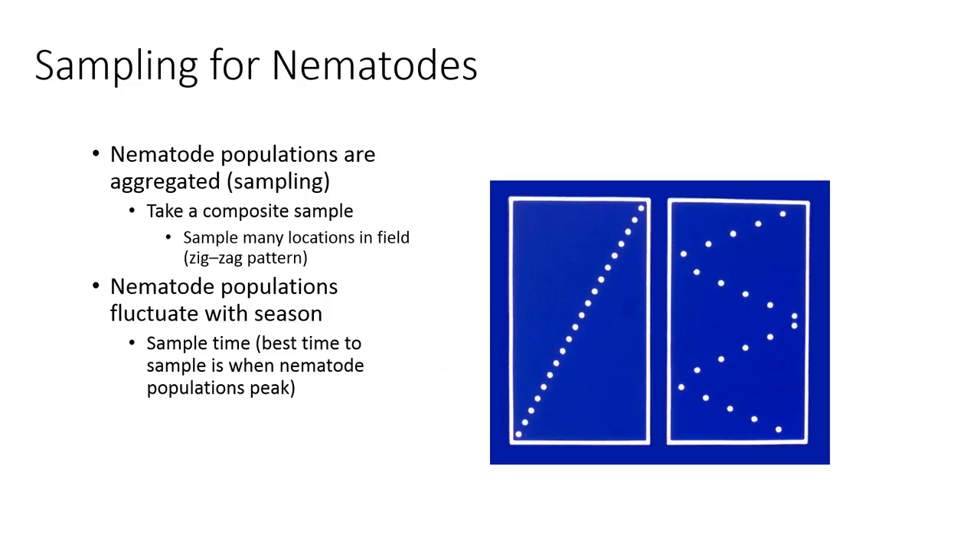If you're going to sample for nematodes, you want to take a composite sample — sampling in different locations, especially if you're not certain where your populations would be. For soil-borne nematodes, you'd want to do a zigzag pattern, taking random amounts of soil out of the plot in a zigzag pattern so you're covering the entire field. If you suspect you have nematodes, figure out when the populations are going to be really high so that when you sample, you'll have good results and be able to identify them.